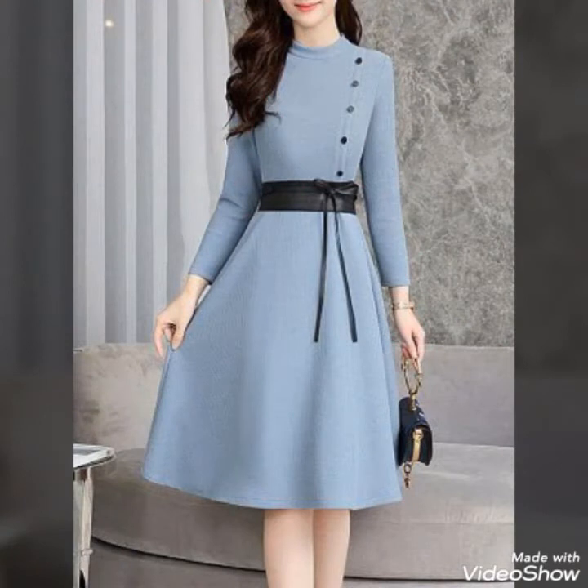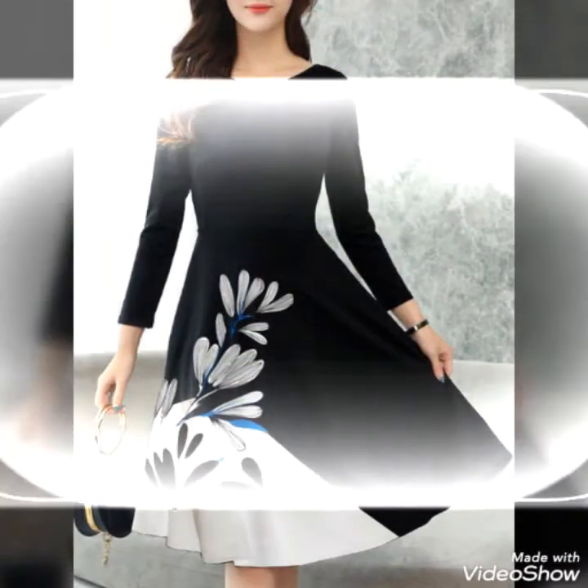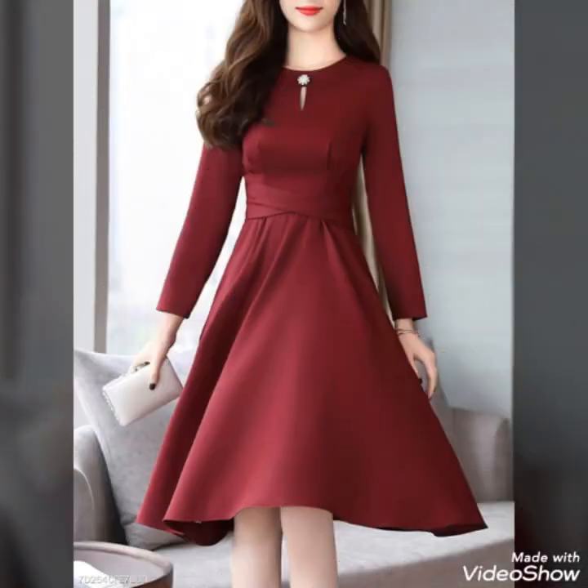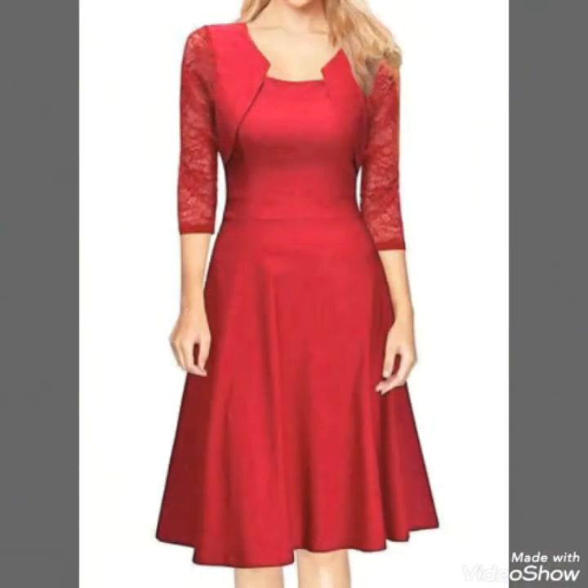I will tell you the websites from where you can buy these beautiful collections of silk chiffon plain scattered dress outfits online. You can buy these from Amazon.com, eBay.com, and AliExpress.com.